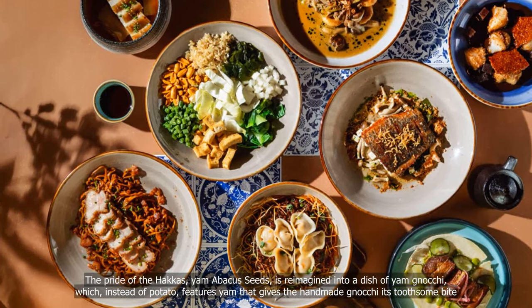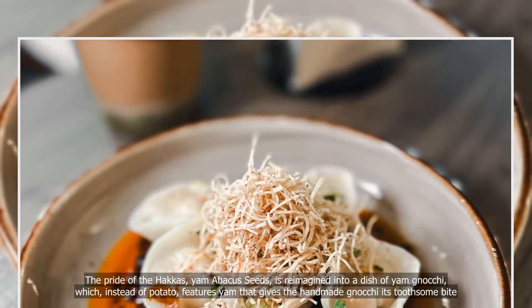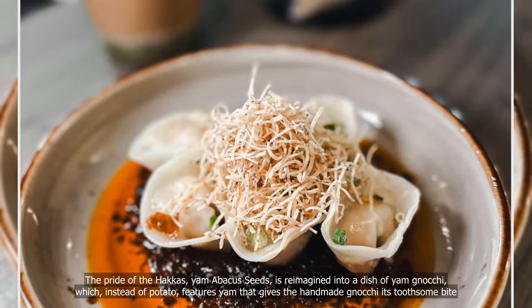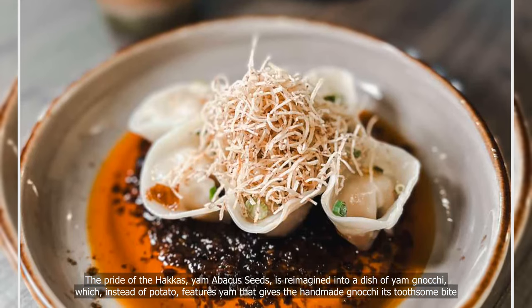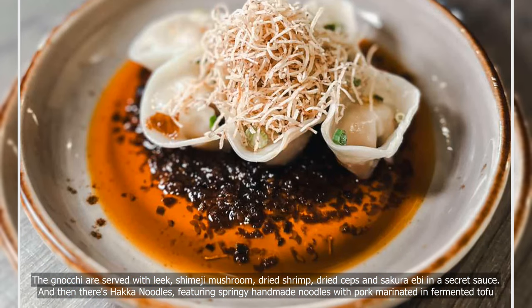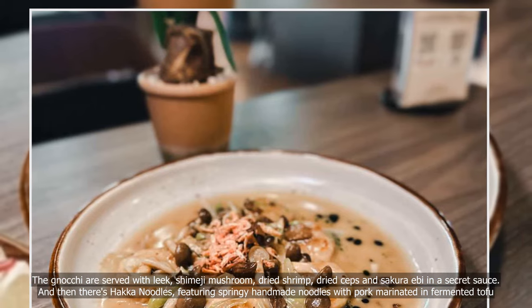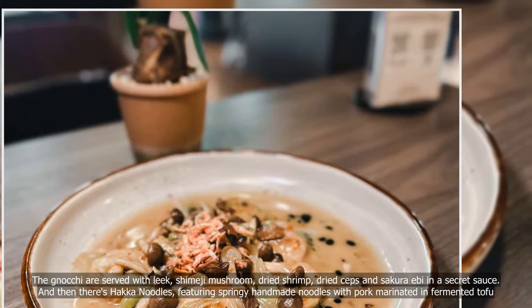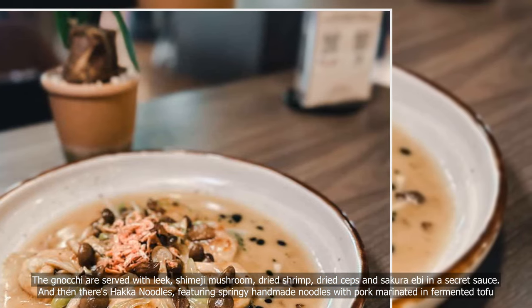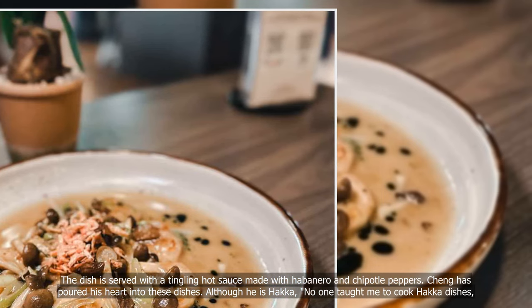The pride of the hawkers, yam abacus seeds, is reimagined into a dish of yam gnocchi which, instead of potato, features yam that gives the handmade gnocchi some bite. The gnocchi are served with leek, shimeji mushroom, dried shrimp, dried saps and sakura ebi in a secret sauce. And then there's hawker noodles, featuring springy handmade noodles with pork marinated in fermented tofu, served with a tingling hot sauce made with habanero and chipotle peppers.